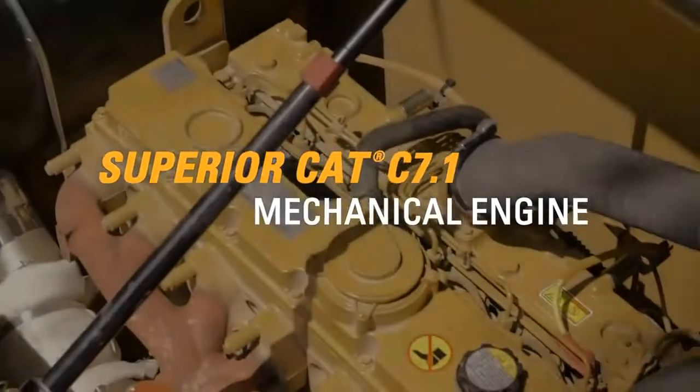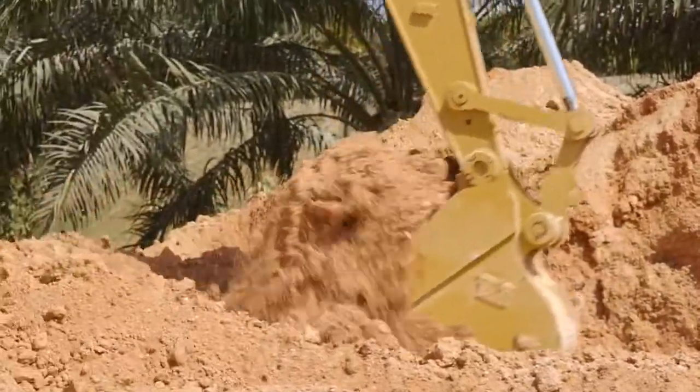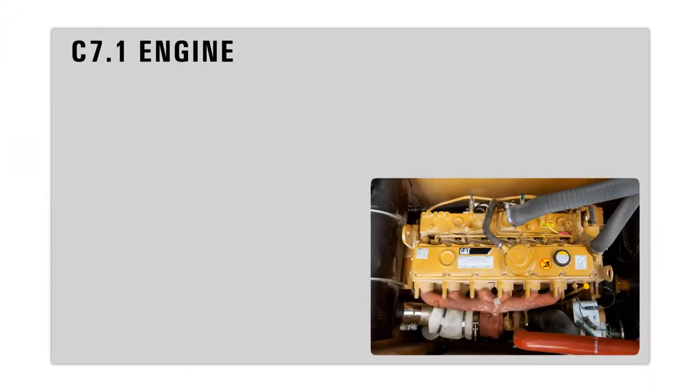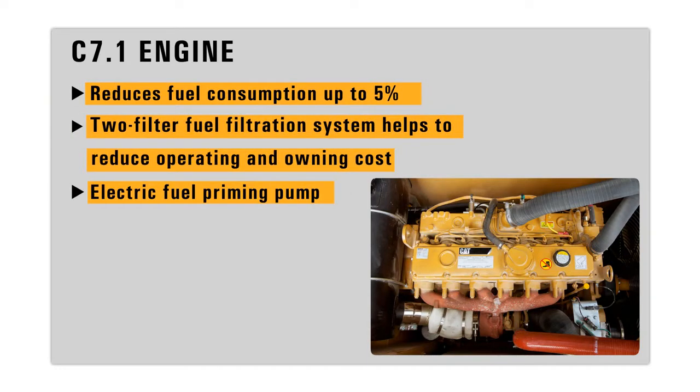A powerful CAT C7.1 engine combined with a highly efficient hydraulic system provides excellent machine performance with low fuel consumption. Fuel consumption is reduced between 3 to 5 percent, which significantly reduces your operating costs.